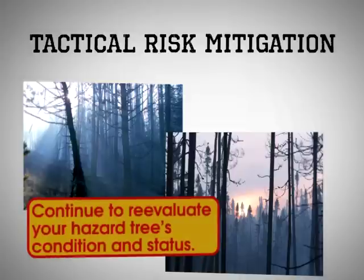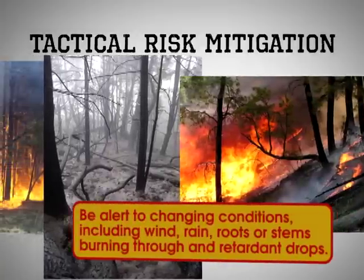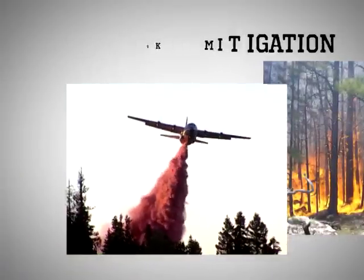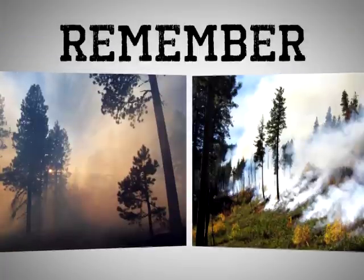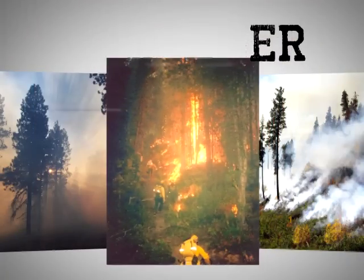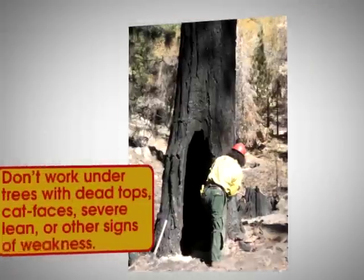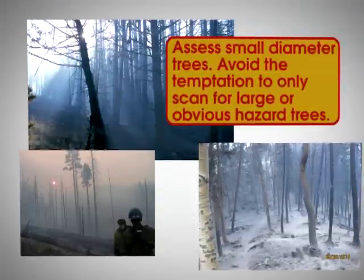Take the time to size up potential hazard trees from a safe distance. Continue to re-evaluate your hazard tree's condition and status. Be alert to changing conditions, including wind, rain, the burning through of roots or stems, and retardant drops. And remember, killer trees are not always snags — killer trees can appear green and healthy. Learn the indicators for structural defects in trees. Don't work under trees with dead tops, cat faces, severe lean, or other signs of weakness. Assess the small diameter trees and avoid the temptation to only scan for large or obvious hazard trees.